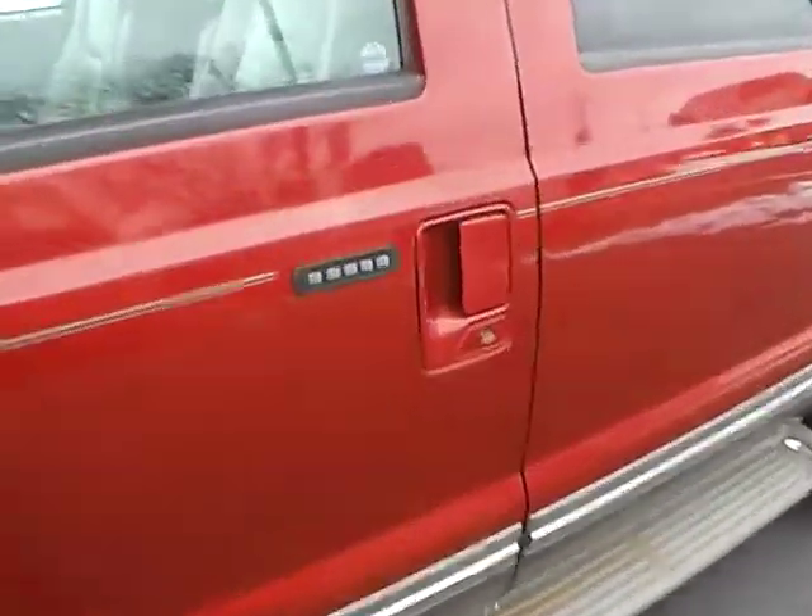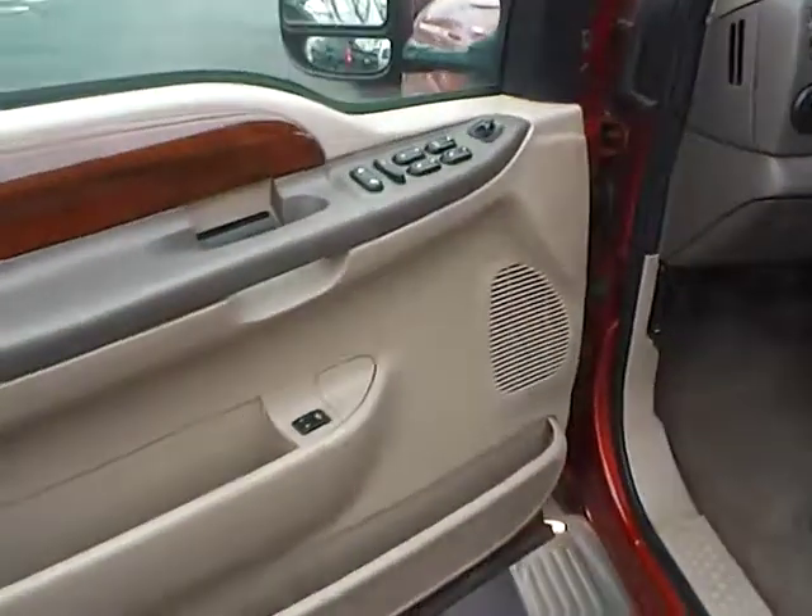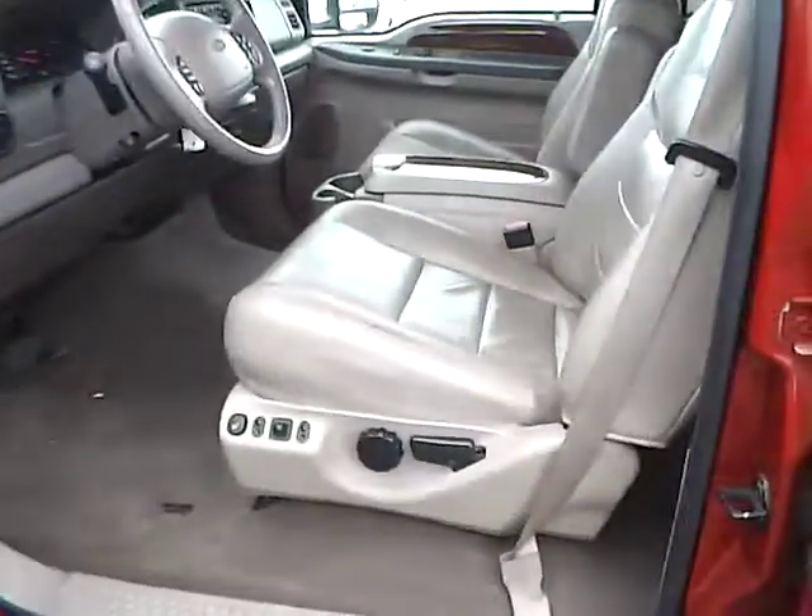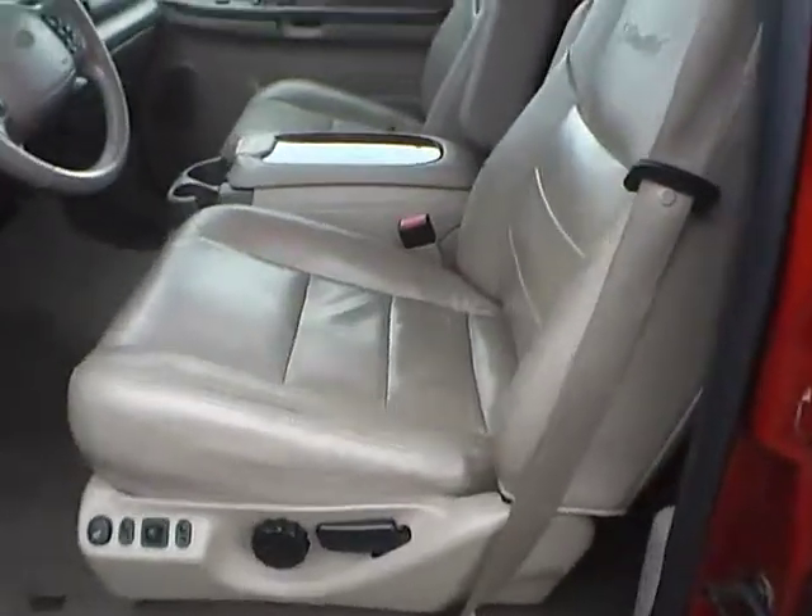Paint is in very nice condition. Keypad entry. Power locks and windows. Power heated mirrors. Power driver seat with memory, also heated.